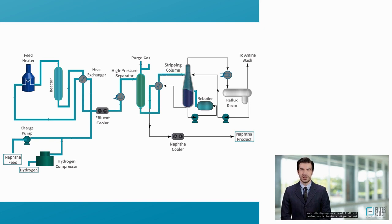Inlets to the stripping column include desulfurized raw feed, recycled desulfurized stripped feed, and the bottoms of the column. The outlet streams include mostly light gases that are sent for amine treatment to recover them as fuels. The resulting liquid feed is then cooled by air and sent out for further refining processes.